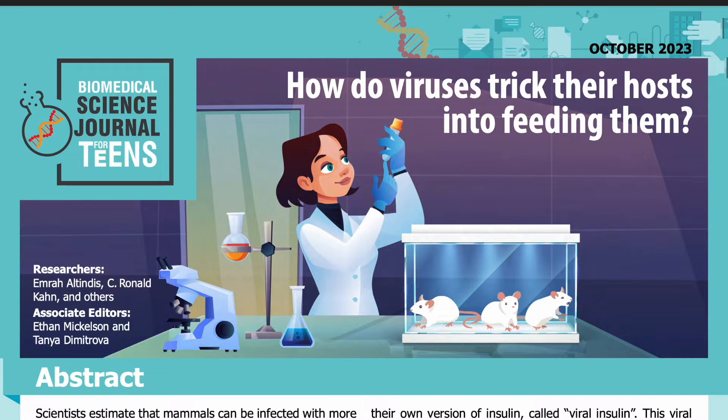Science Journal for Kids and Teens presents: How do viruses trick their hosts into feeding them? Adapted from the original peer-reviewed paper in the journal Nature Communications, published on November 5th, 2022. Research conducted by Emre Altindis, C. Ronald Khan, and others from the Boston College Biology Department and the Section of Integrative Physiology and Metabolism at the Joslin Diabetes Center at Harvard Medical School. Read by Miranda Wilson.